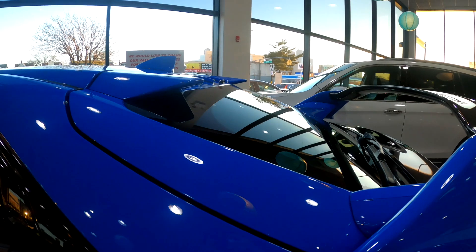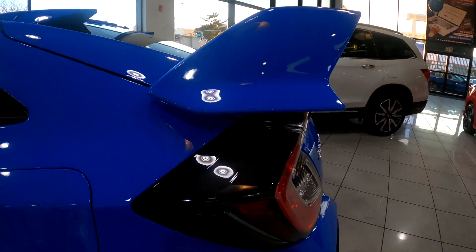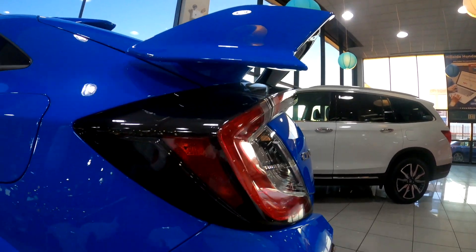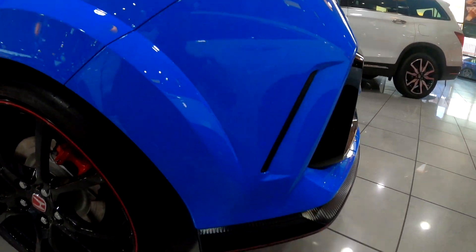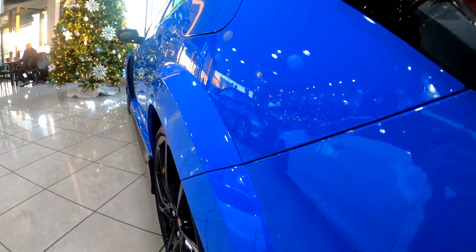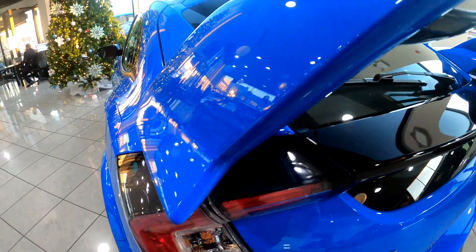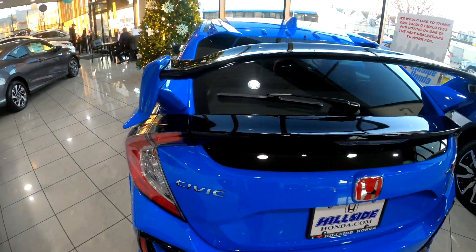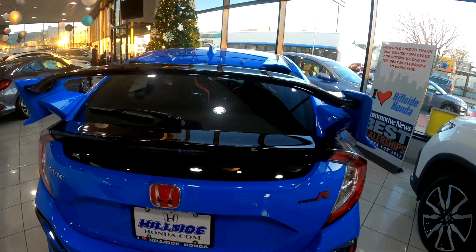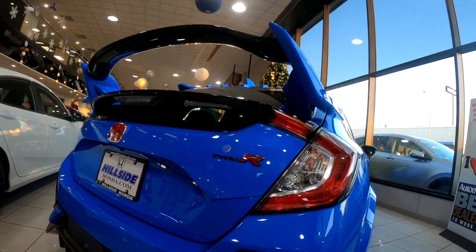The brakes and calipers are red. The wing is huge. You've got the side view of the taillights, and the same carbon fiber finish on the bottom in the rear diffuser area. There are also some vents on the bottom, but that wing right now is enormous.